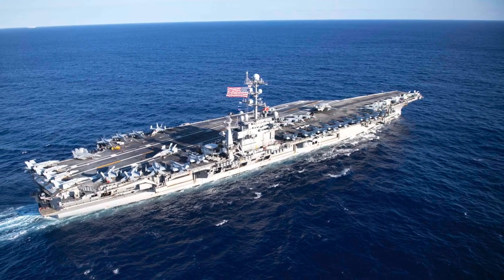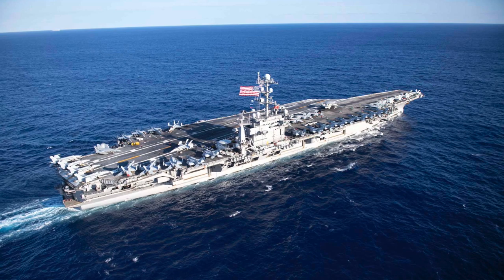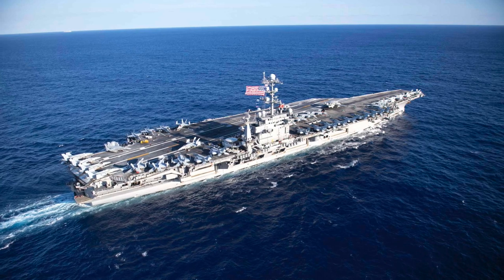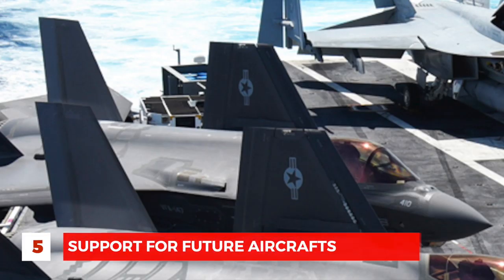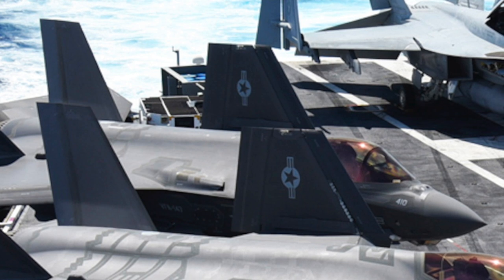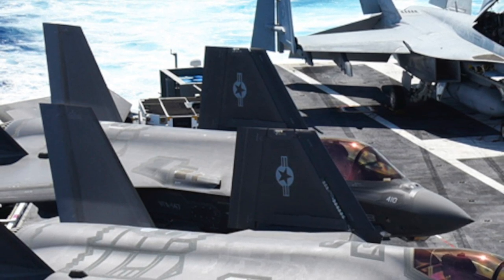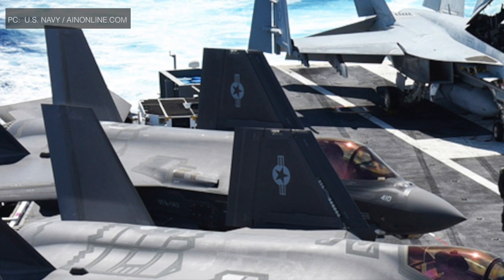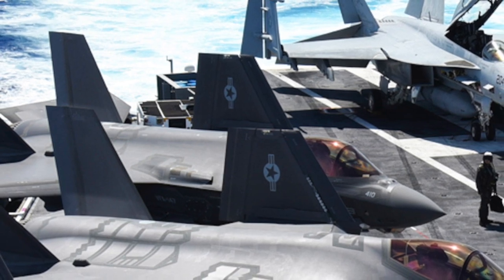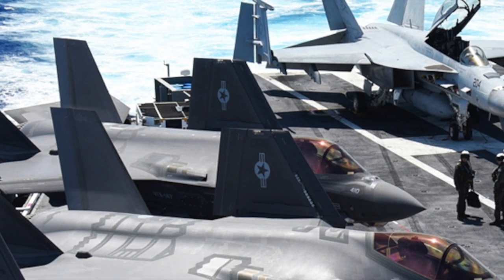USS John F. Kennedy will utilize the latest technological advances and incorporate many improvements over the Nimitz-class. It will have several defensive weapons, including two 32-cell RIM-162 Evolved Sea Sparrow missile launchers and two RIM-116 Rolling Airframe missile launchers. The offensive firepower will come from the aircraft onboard — Kennedy will carry around 80 aircraft, and in a war situation the ship could carry up to 90 combat aircraft.